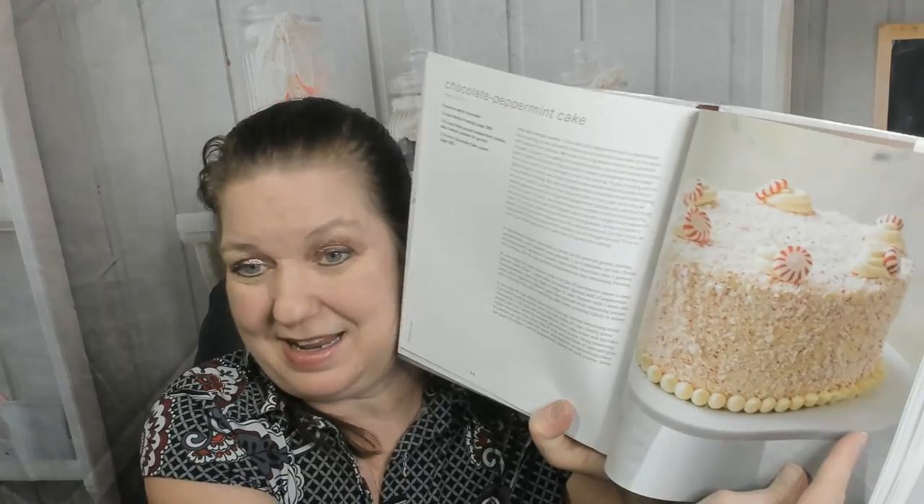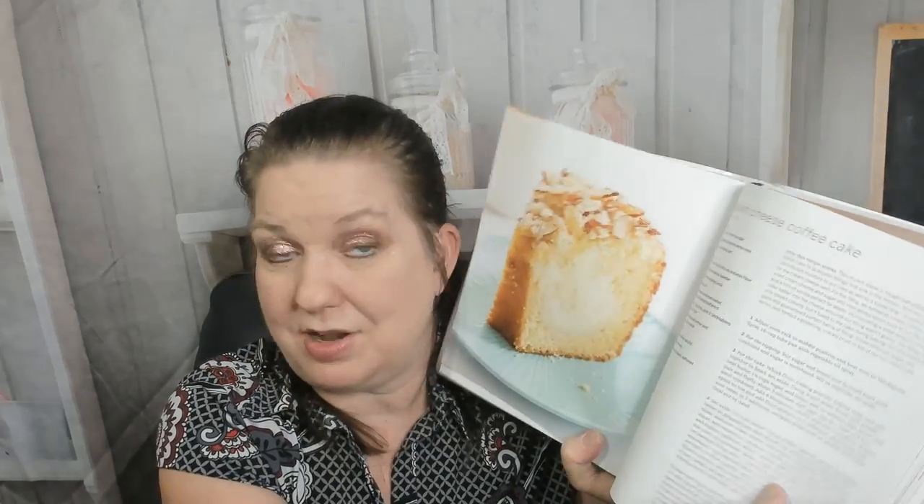Oh, it's the holiday chapter! Eggnog Bundt cake, chocolate peppermint cake — look how cute that is. Trying to be careful with this library book. Gingerbread layer cake — yum! A king cake — Mardi Gras fun! New York style crumb cake, cream cheese coffee cake — I love coffee cake.